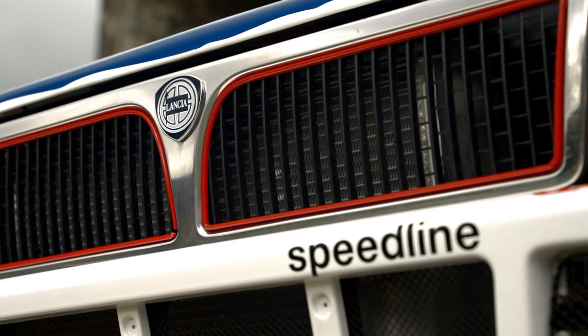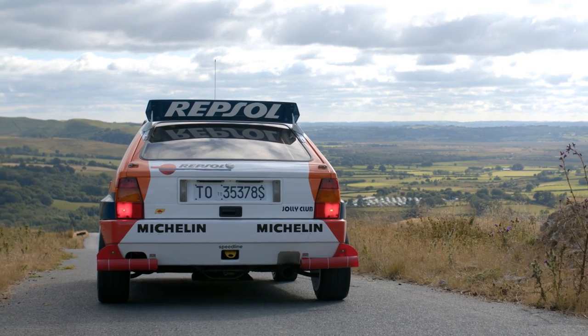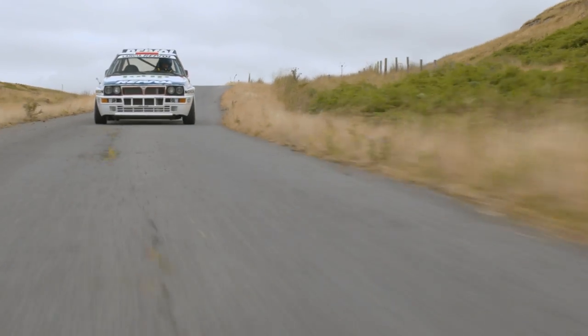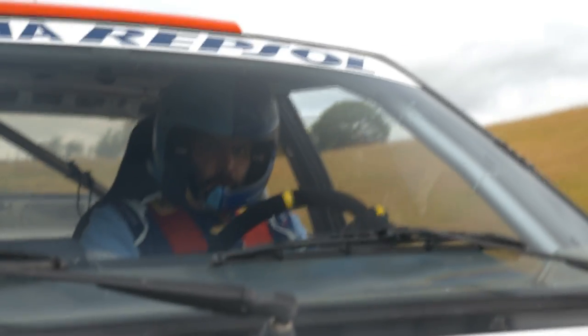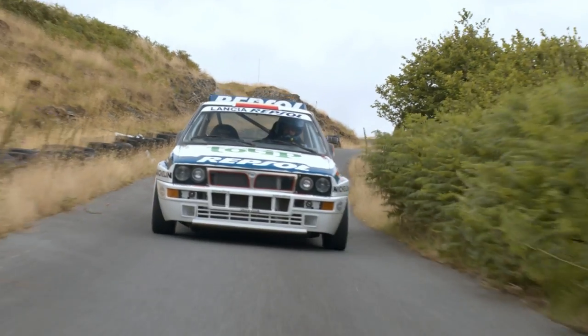Having been lucky enough to spend a day at the wheel of this thing, I haven't been able to get it out of my head since. It drives like an extension of the body — the mere thought of a corner being translated into the perfect line every time. The car has recently been serviced, inspected and shaken down by legend Miki Biasion.